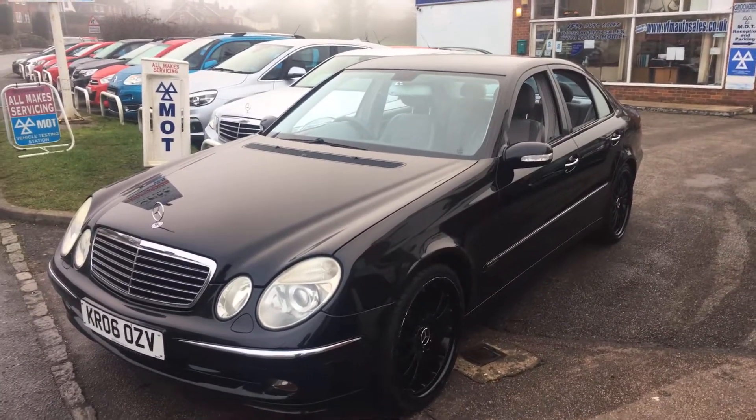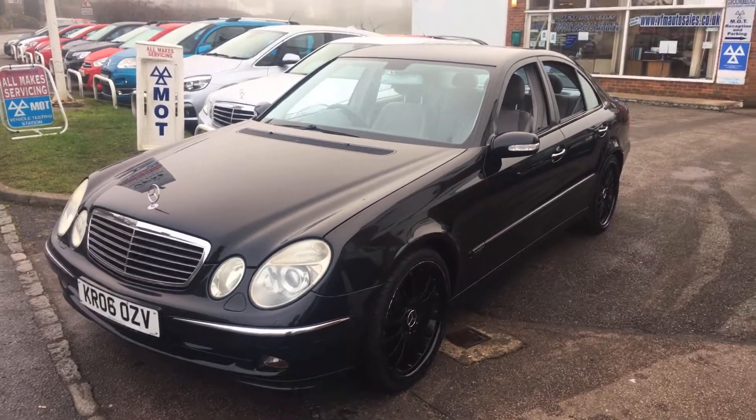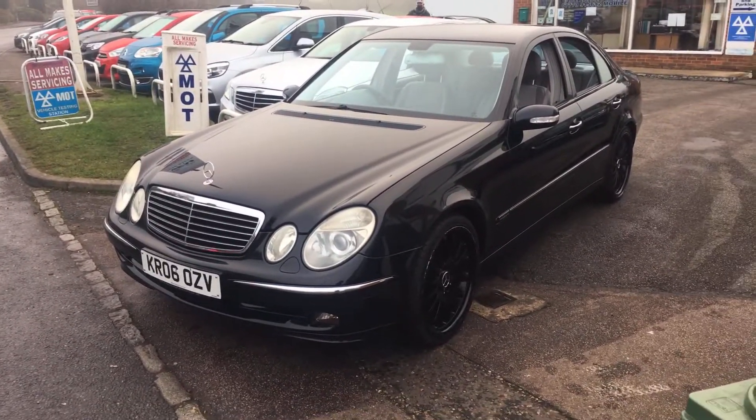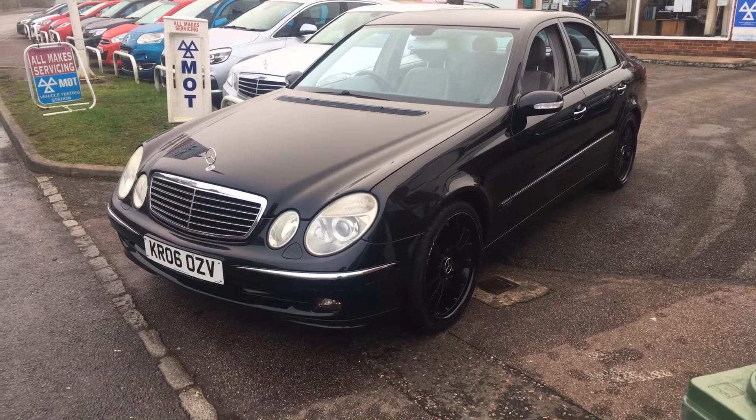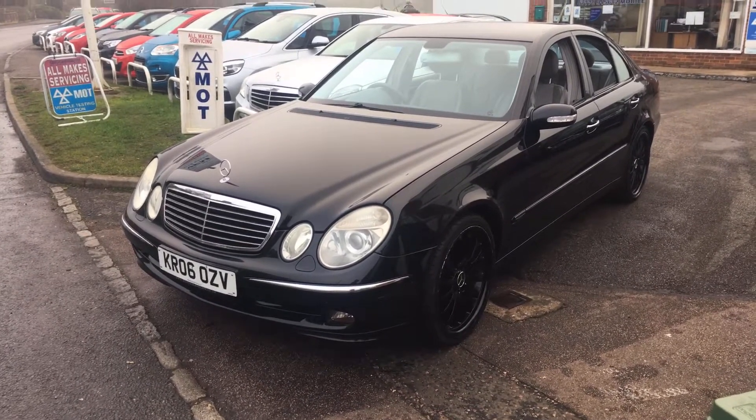Good morning and welcome to VFM Auto Sales in Groombridge near Tunbridge Wells. Today we're very pleased to present to you a Mercedes-Benz. This is an E-Class, it's a three litre, so it's the E280 Avant-Garde G-Tronic four-door saloon.